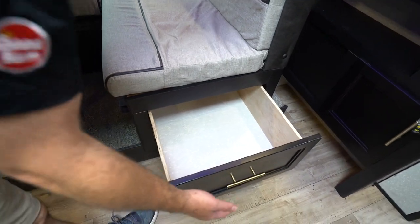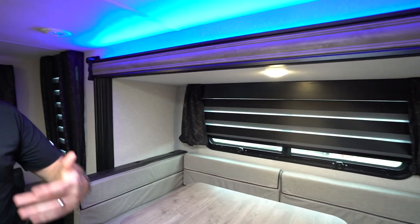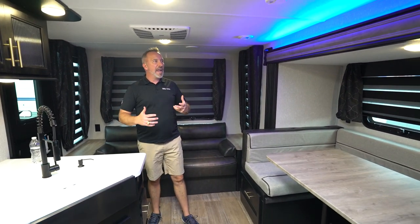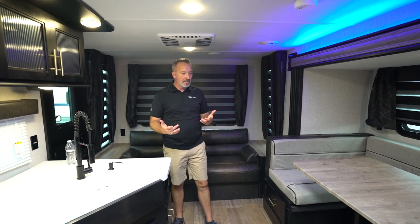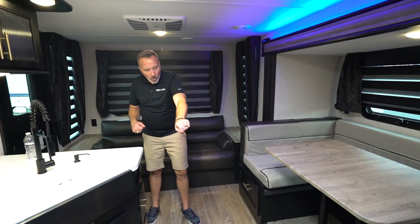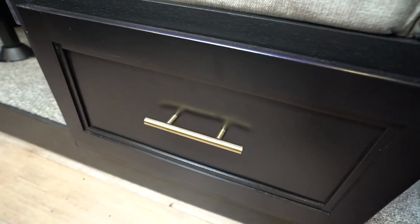Large storage drawers under both sides of my booth dinette with this black-on-gray interior that the Black Label has. Beautiful, light and bright, but with a lot of dark accents which makes it very appealing. Plus you add the oiled bronze hinges all the way around — a great little feature.